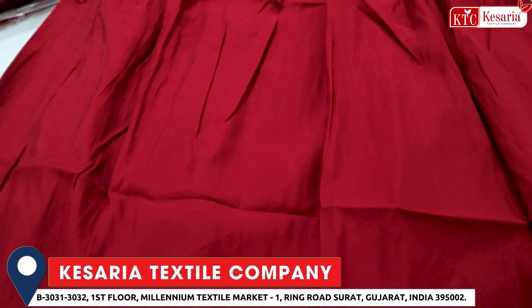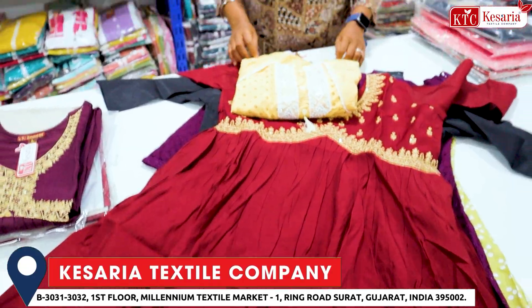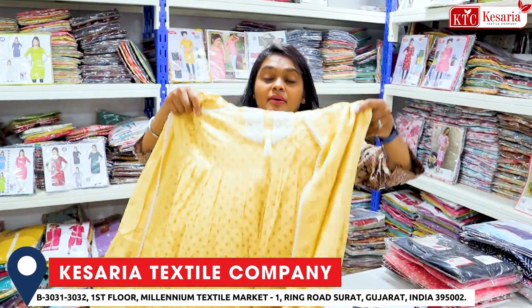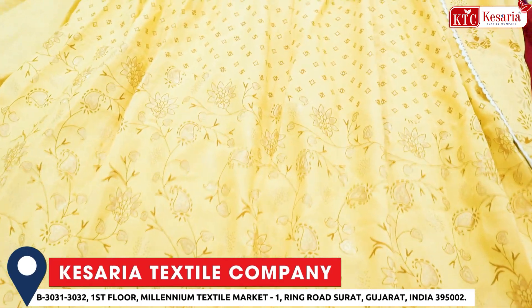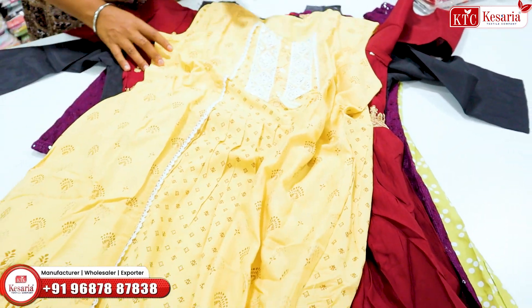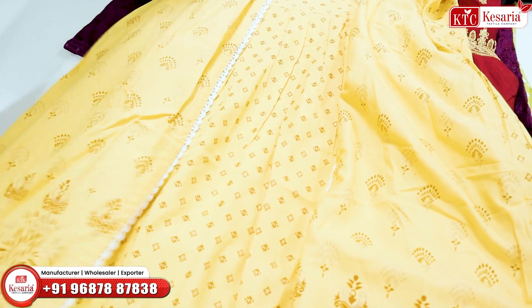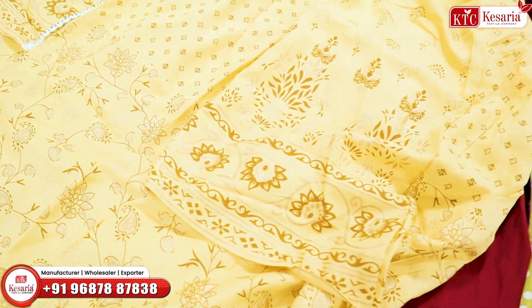Next pattern: in this gown pattern, we have a coat pattern with sleeves attached in the coat pattern with cotton fabric. Small and simple butta print — this is a coat pattern with white designer and thread work here. Fancy, sleeves attached with sleeves. So all the varieties of kurtis are manufactured in the Kesaria Manufacturers.